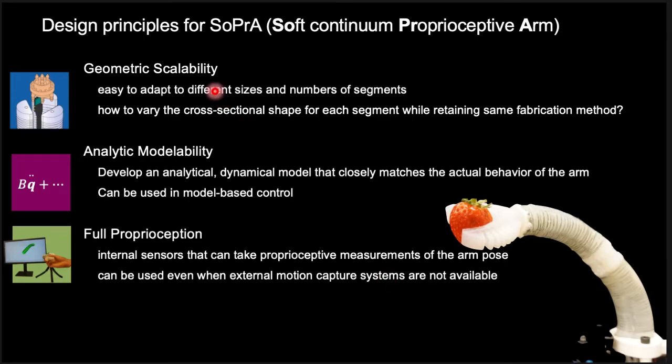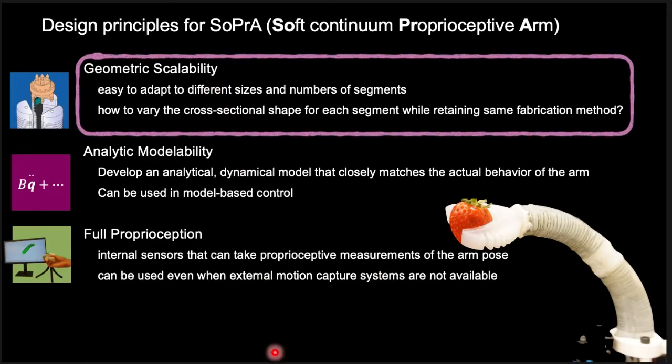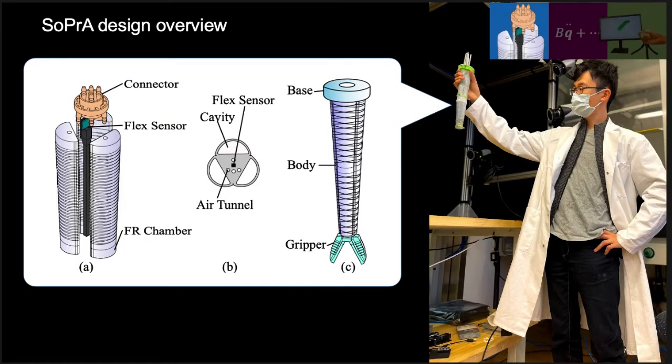The first design principle is geometric scalability. The arm has to be easy to adapt to different sizes and numbers of segments, and we must explore how to vary the cross-sectional shape for each segment while retaining the same fabrication method. Here is an overview of SOPRA's design. Three fiber-reinforced chambers are combined with a flex sensor to form a single actuated segment. The center of a segment also contains air tunnels which connect to the distal chambers, and 3D printed connector pieces route the air tunnels between segments. The segments are combined with a soft pleated gripper and a base piece to form the completed arm.